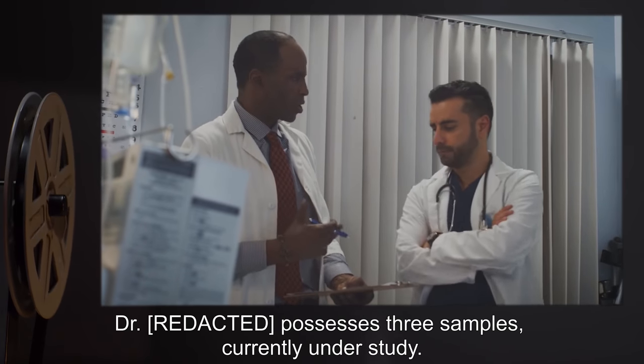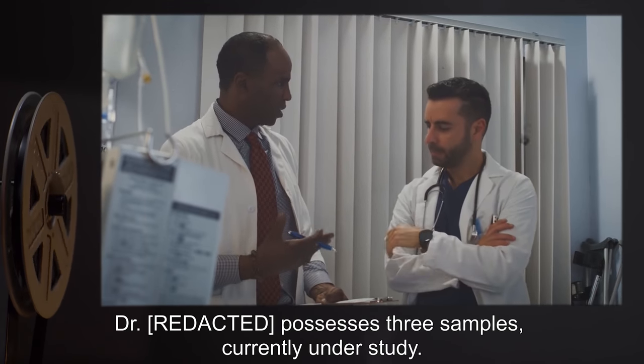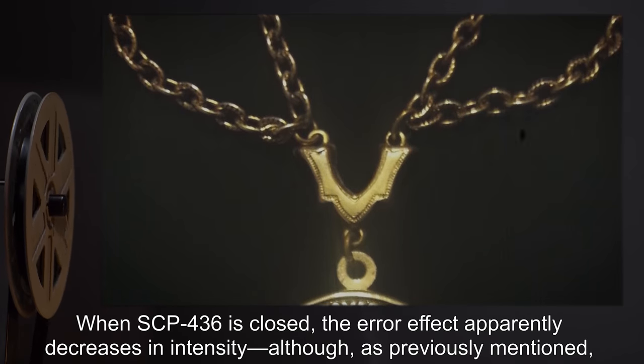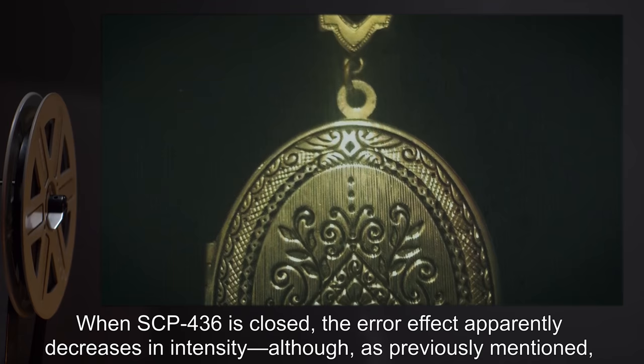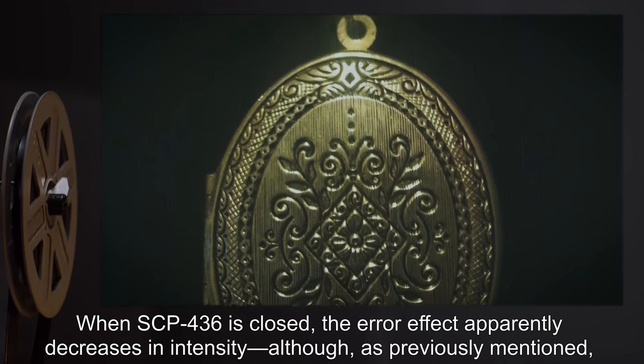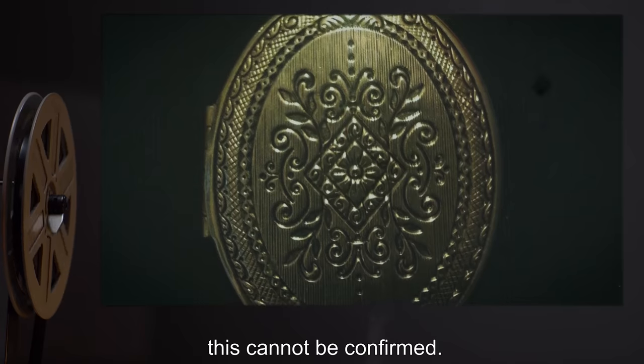Dr. R. possesses three samples, currently under study. When SCP-436 is closed, the error effect apparently decreases in intensity, although, as previously mentioned, this cannot be confirmed.